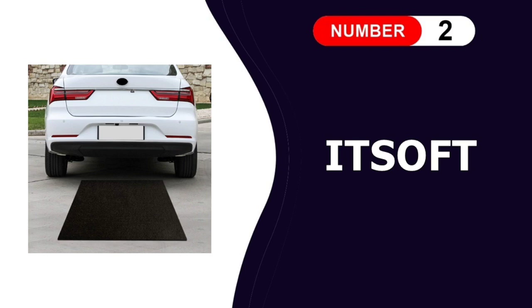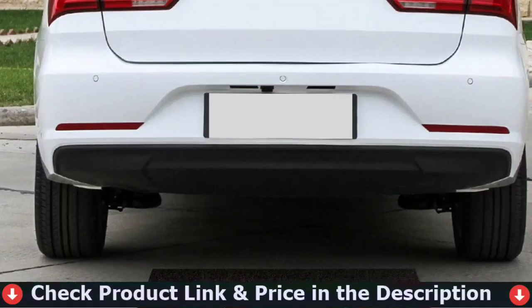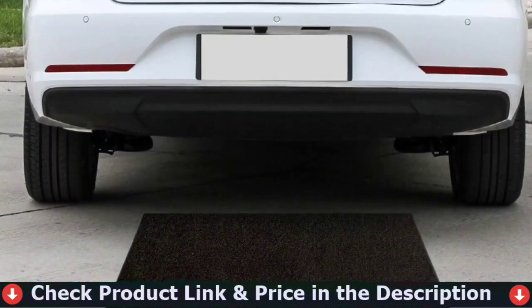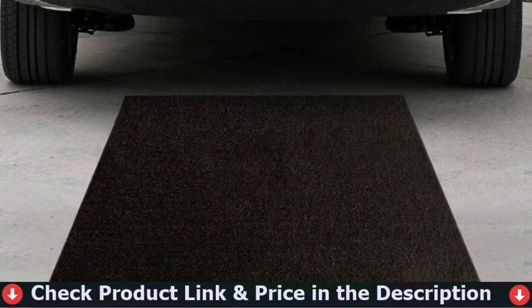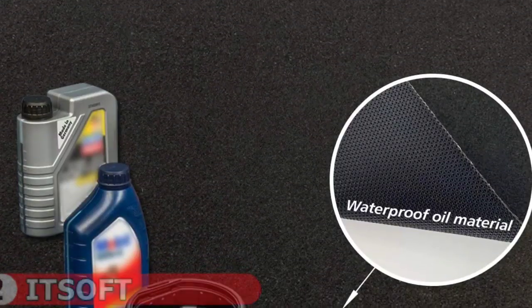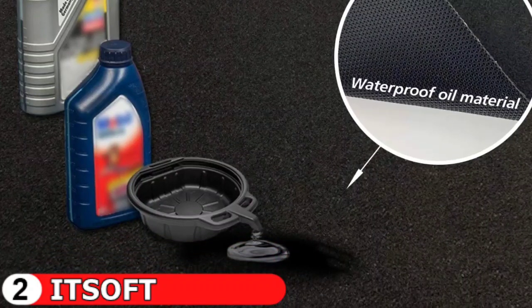Number two in this Best Garage Floor Mat's list is IT Soft Garage Floor Mat. IT Soft's mat is capable of absorbing and containing all transmission fluid and oil, preventing permanent staining of the garage floor. The construction fabric is moisture wicking and prevents water from spilling or overflowing. The mat is double-layered, with the upper layer made of non-woven cloth to keep it dry and safe for everyday use. The bottom layer is made of non-slip TPR material, which is waterproof and slip-resistant.